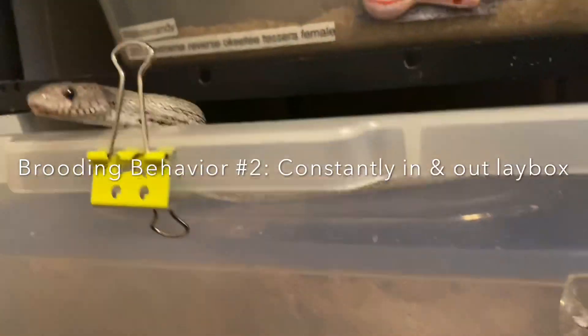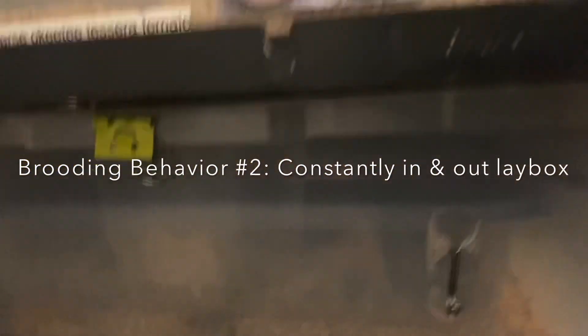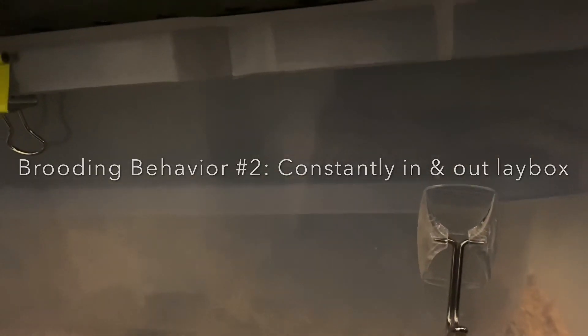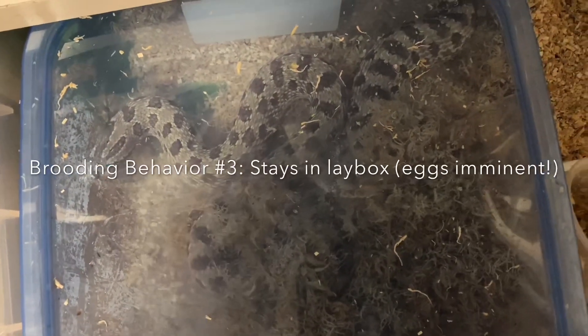It's almost impossible to keep fresh water in with these girls when they're like this. But when she goes in her lay box and stays there, that tells me eggs are on the way. I'm expecting eggs in the next 24 to 48 hours. When she goes in her little hide and stays, that suggests she's getting close to laying her eggs.